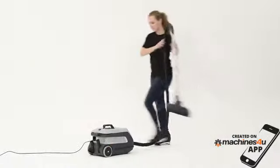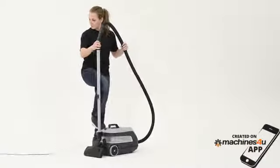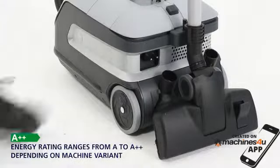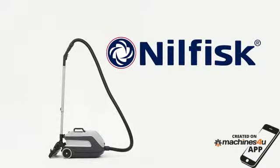With its cutting-edge design and highly reliable functions, the VP600 series offers you a clever, high-performance machine, saving energy for both you and the environment without making any compromises.